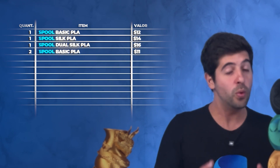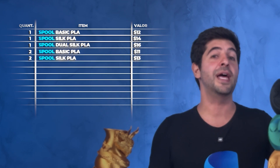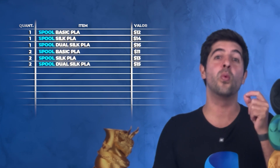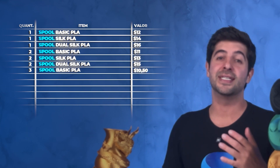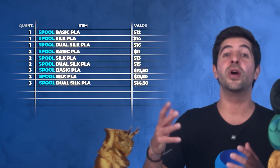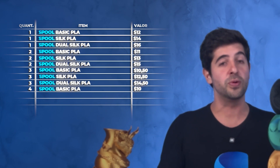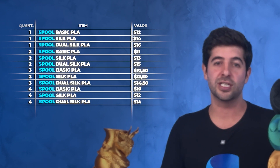But if you're buying two spools, you have $1 off per spool, which means the basic PLA is going to cost $11, the silk PLA $13, and the dual silk PLA $15. If you're buying three spools, you have $1.50 off per spool, so the basic PLA costs $10.50, the silk $12.50, and the dual silk $14.50. And over four spools, we already have the equivalent of a bulk pricing and we take off $2 per spool: the basic PLA will cost $10 per spool, the silk PLA $12 per spool, and the dual silk PLA $14 per spool.